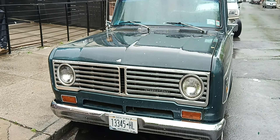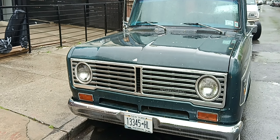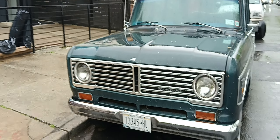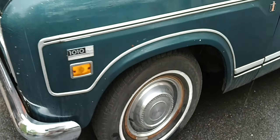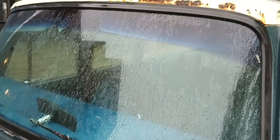Very nice. Couldn't tell you exactly what year it is because they used this grill from 1971 to 1974, so there are only small, minute differences. I'll give you a nice little walk around. 15-inch wheels — very nice. It's 1973; that's what the registration sticker says.